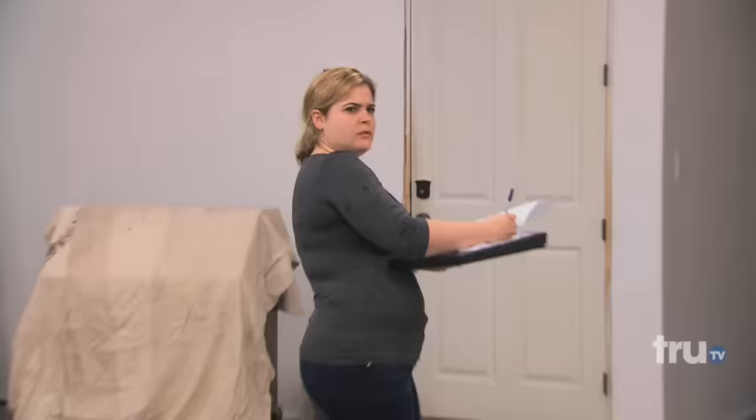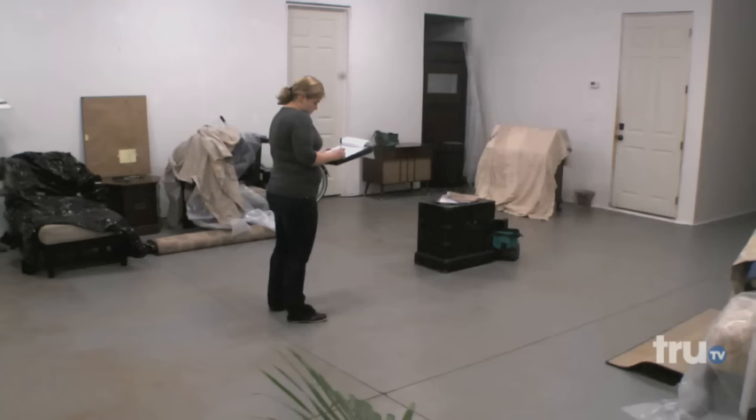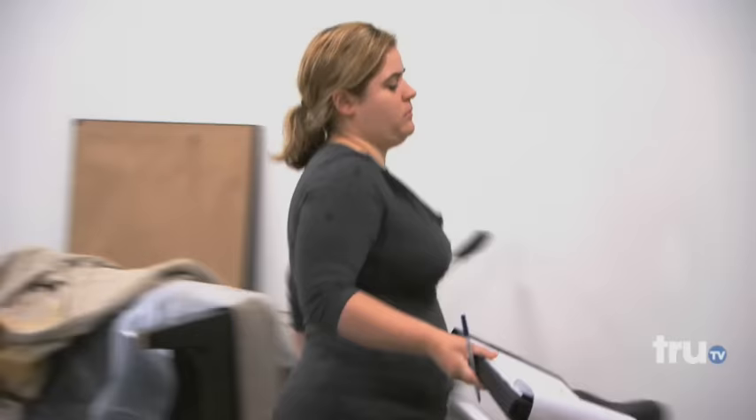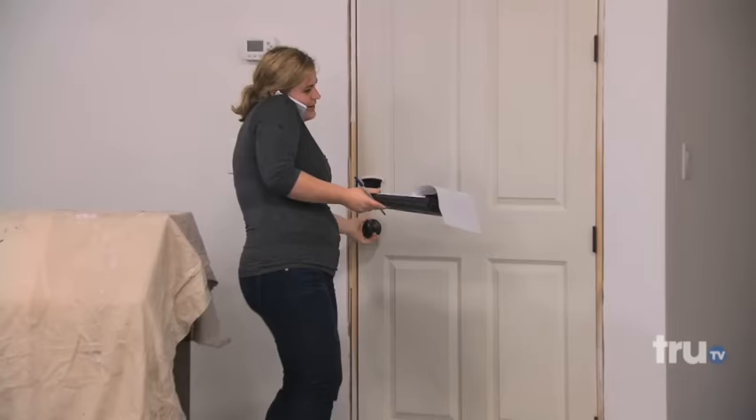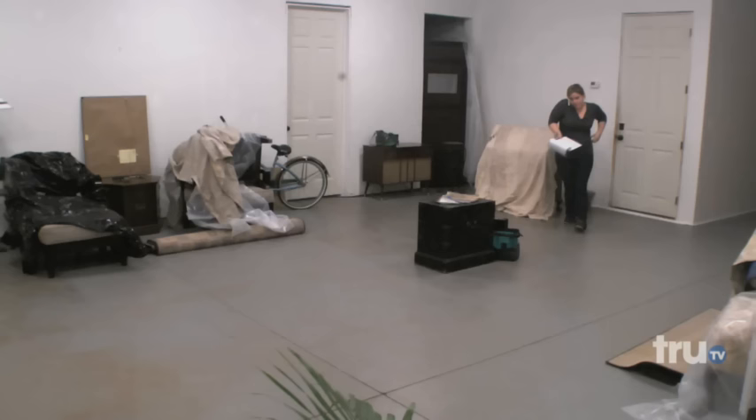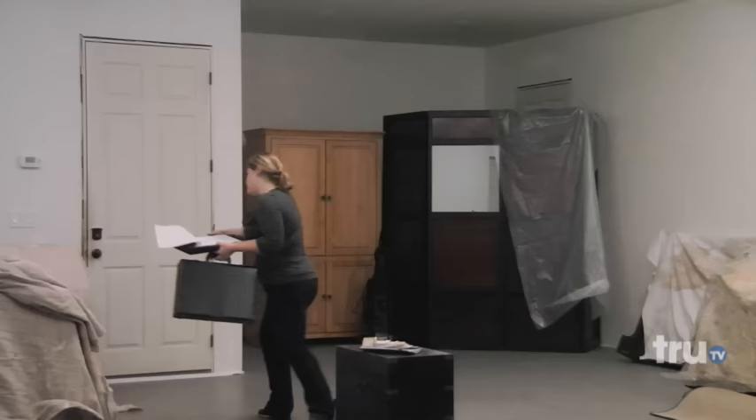I'll be upstairs. Hello — Samantha? Hey, it's Michael. Would you just grab my briefcase and meet me upstairs? There's actually two more floors. Will do.